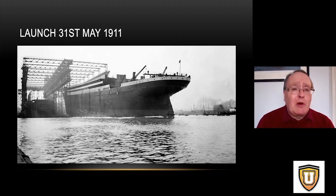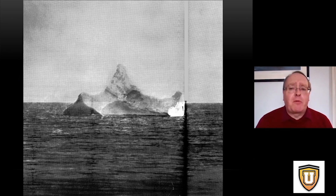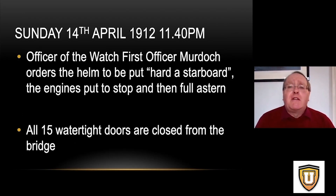Titanic was now poised with destiny. It's Sunday the 14th of April 1912, 11:40 in the evening, when lookout Frederick Fleet in the crow's nest saw looming in the distance an iceberg. He telephoned the bridge exclaiming 'Iceberg right ahead!' First Officer Murdoch ordered the helm hard to starboard, the engines to stop and then full astern, and he used the control panel to close the 15 watertight doors so the ship would be fully compartmentalized.